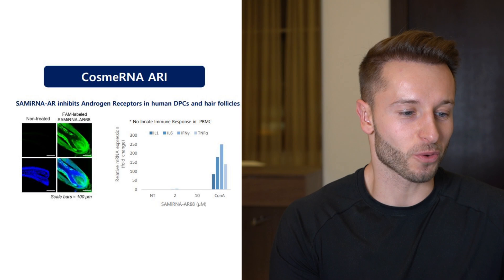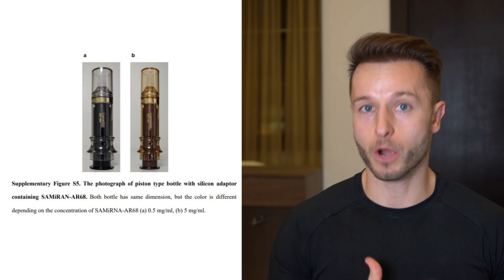So if you want to find out more about this treatment — when it's going to be potentially commercialized, how it should be applied, what type of treatment it is — make sure you stay tuned and like this video if you are enjoying these regular hair loss and hair transplant updates on this channel.